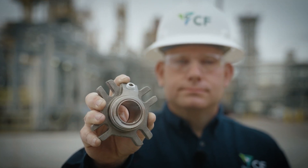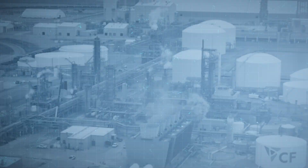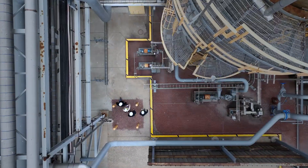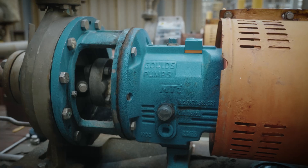These seals rarely fail, but when they do, we want to be ready. At CF Industries Port Neo Complex, nitric acid pumps are an integral part of the nitrogen upgrading process.